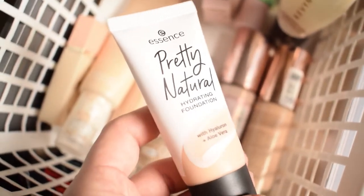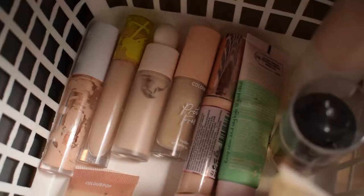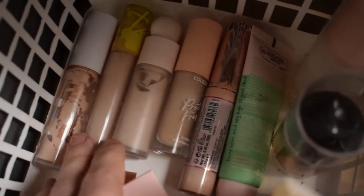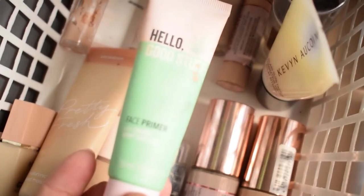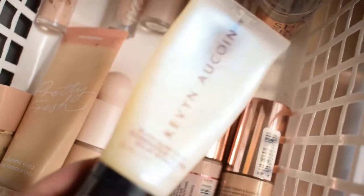Starting off with base products. So we have foundations, concealers back there, and primer situations here. I'm going to use this new foundation because I really want to try it. For concealer I kind of wanted to do my shop my stash today with a bunch of new Kimchi Chic products, so I'm going to take this one from Kimchi — their concealer. I'm also taking the Essence primer and maybe a little bit of this Kevin Aucoin liquid illuminator because I really like that one.